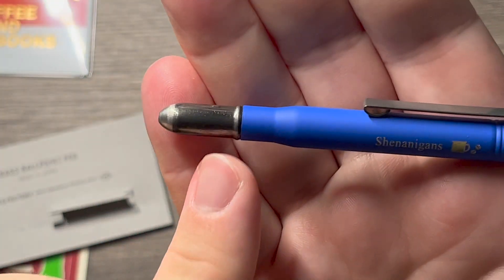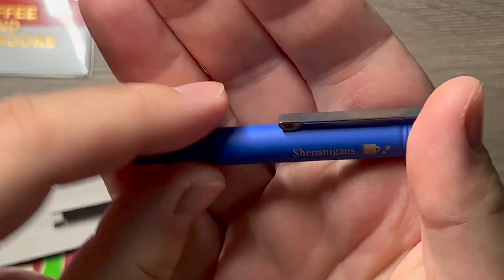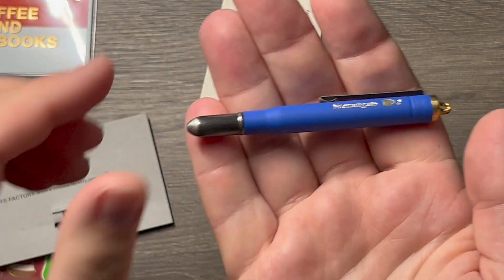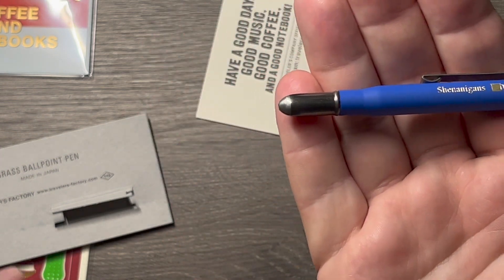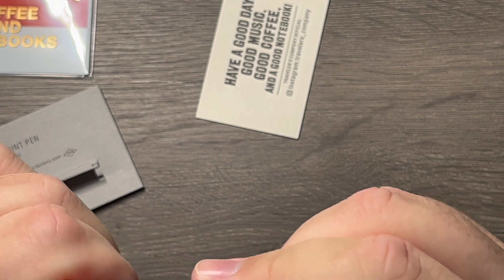The top part is brass and the rest is silver, with a nice matte finish — it's really sleek looking. It's lighter than I thought it would be, to be honest.